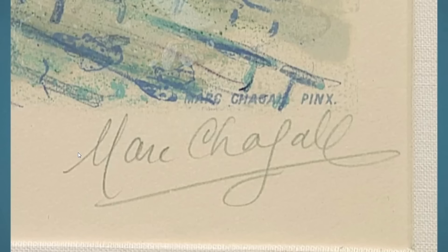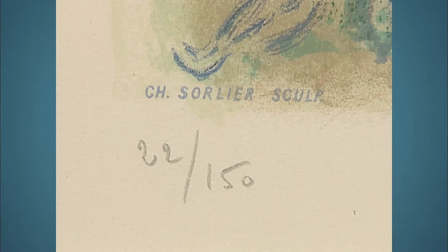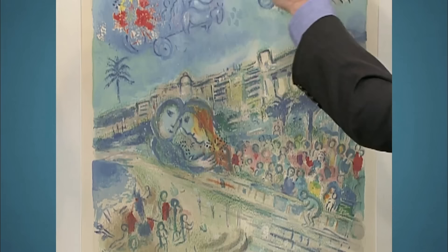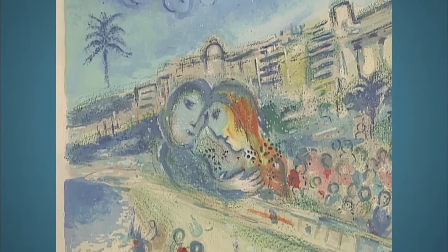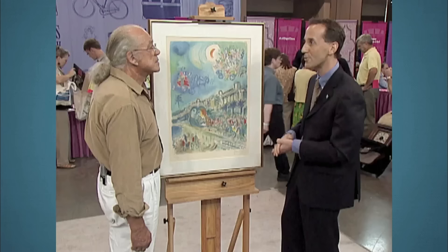The guest came with a 1967 Sorlier lithograph after Chagall. Chagall made a watercolor of this subject, and his signature is in pencil. The actual printmaker who made this is a friend of Charles Sorlier. It was issued in an edition — number 22 of 150. Chagall's signature fanciful images show carts pulled by horses with flowers and two lovers. The entire series of 12 lithographs was produced in 1967, appraised for $10,000 to $15,000.